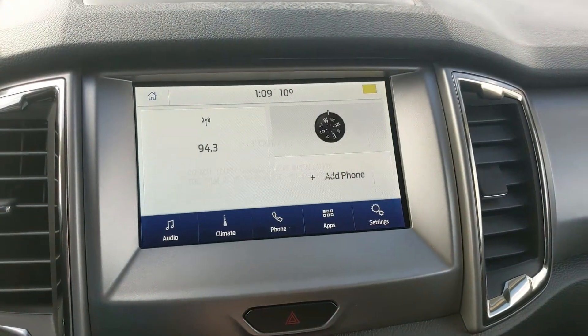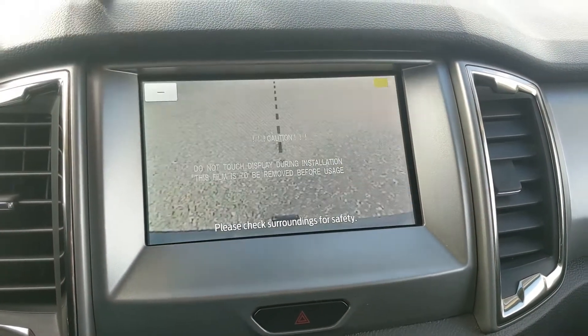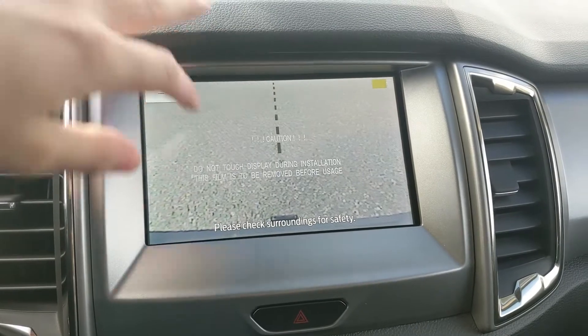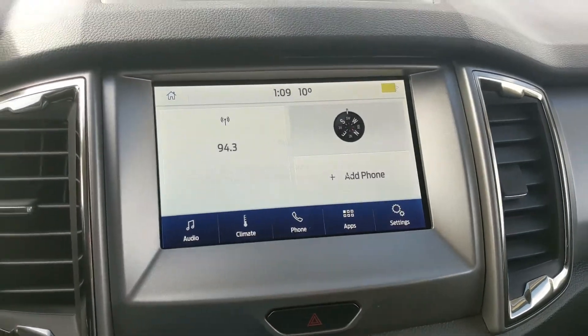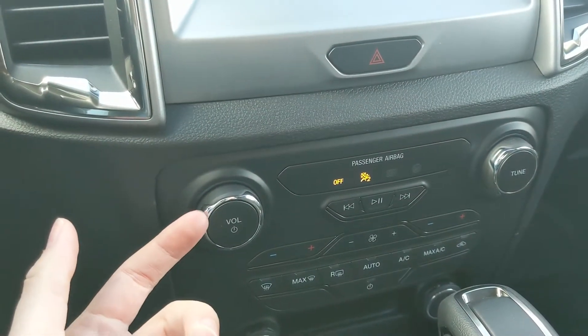Shifting into reverse, you also have a backup camera so you can see where you're going and avoid hitting anything, with a dynamic hitch assist so you can zoom in and have an easier time hooking up a trailer. Moving down, you have your hazards and your media controls.